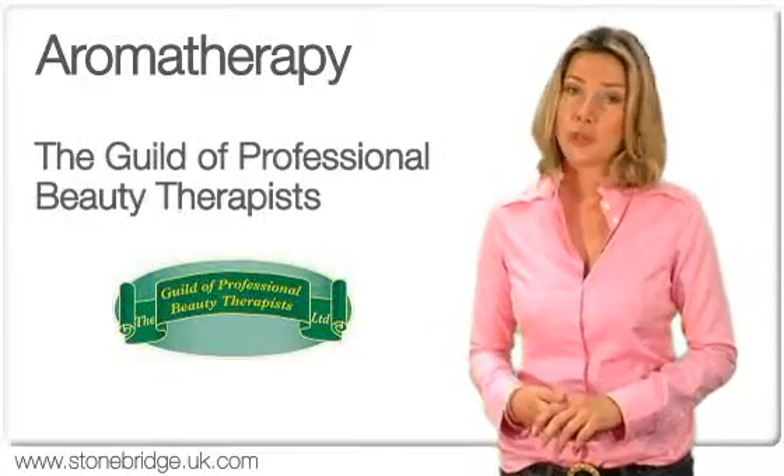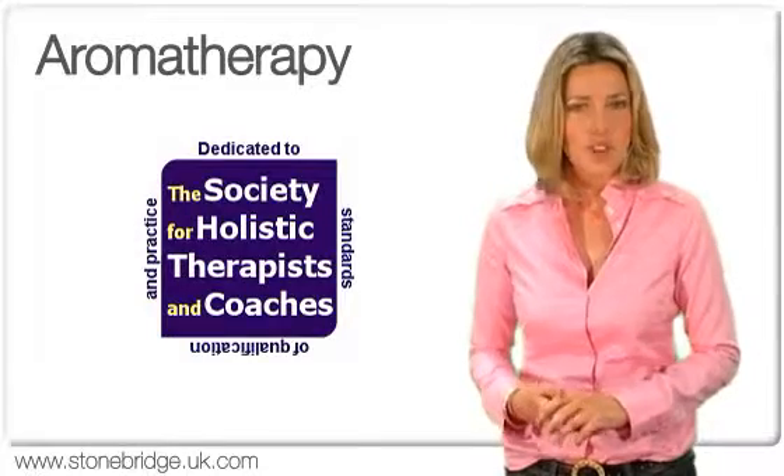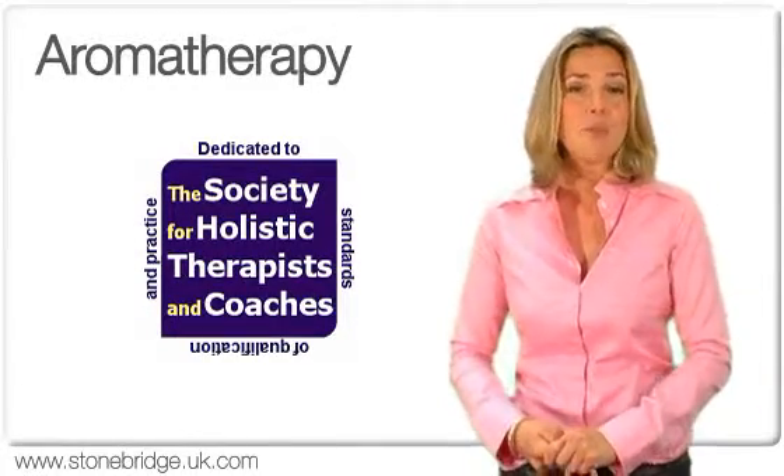The course has also been accredited for the Guild of Professional Beauty Therapists and the SHTC, a professional body who are dedicated to recognising standards of qualification and practice.